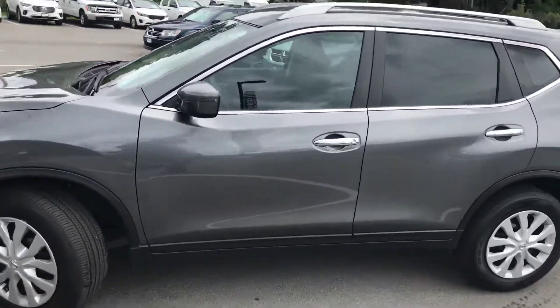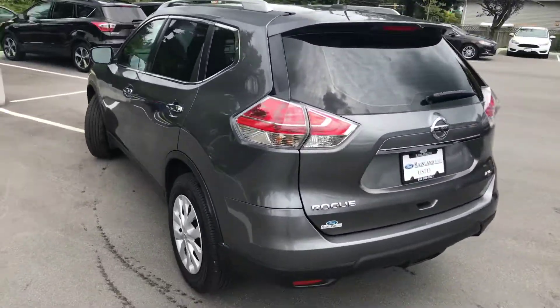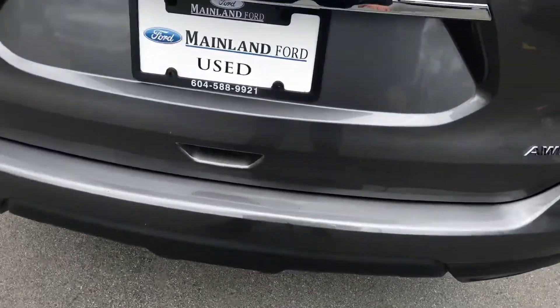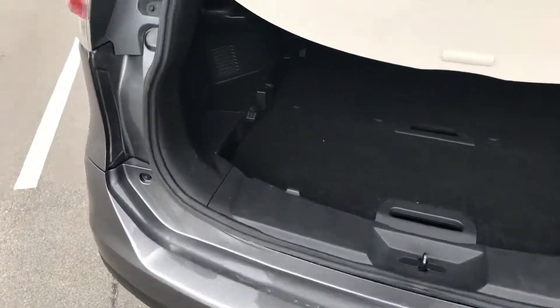Taking a walk around the vehicle from the outside, I'll get up close and personal. I've already walked around it and really couldn't see anything wrong. The only thing is the load edge on the trunk just has a couple of little scuffs, but that's pretty typical with a used vehicle. It is all-wheel drive.